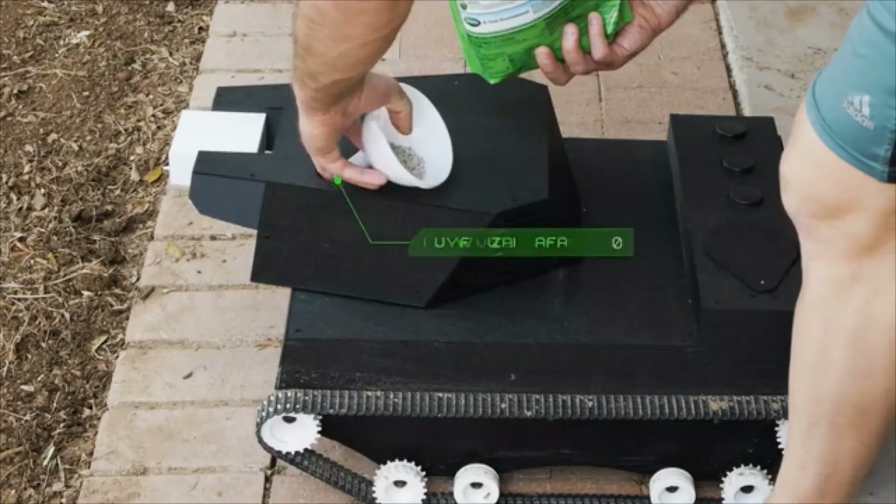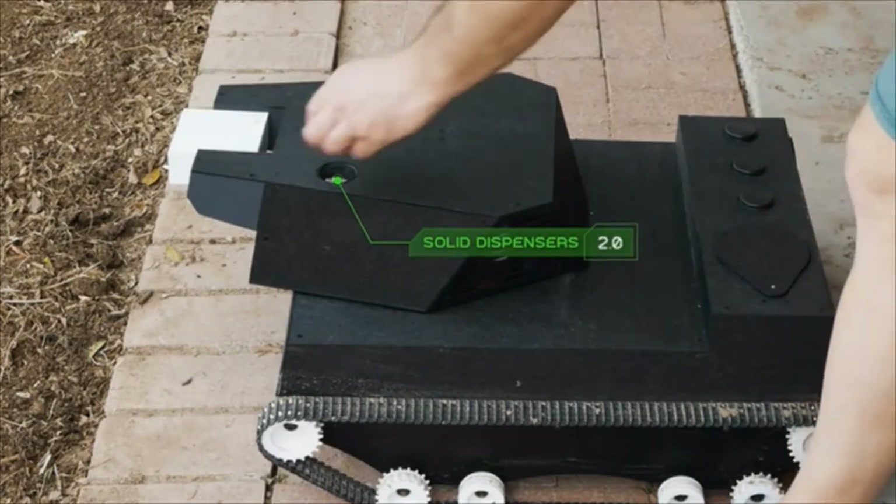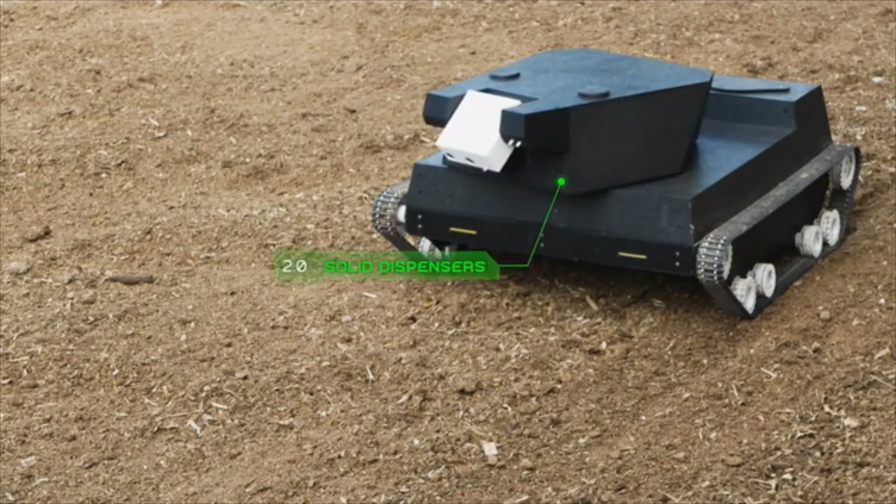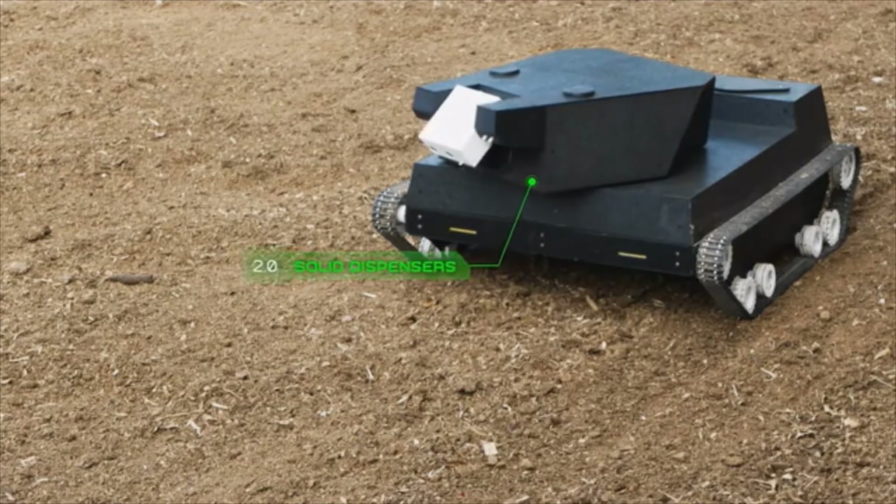Inside its turret, Yardroid has two precision solid particle dispensers. Yardroid uses them to uniformly disperse seed and fertilizer. This also avoids waste and hence protects the environment.